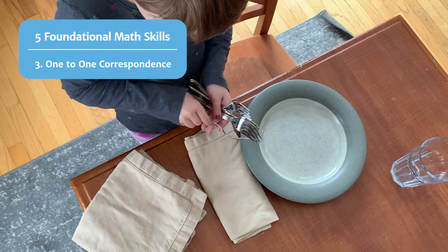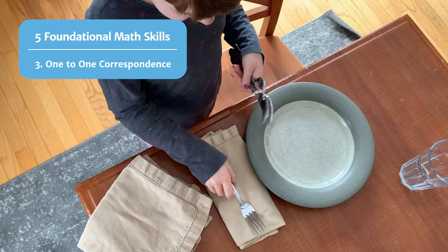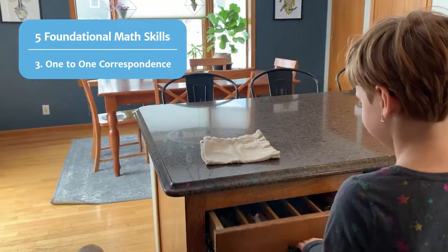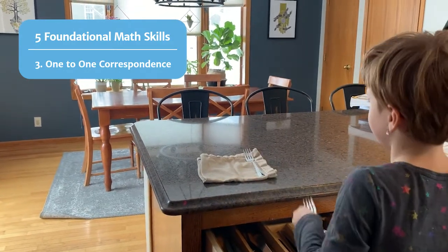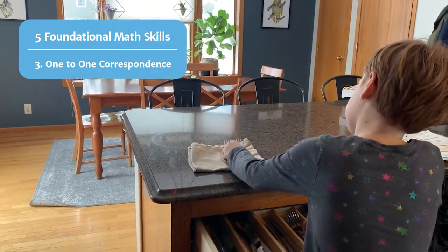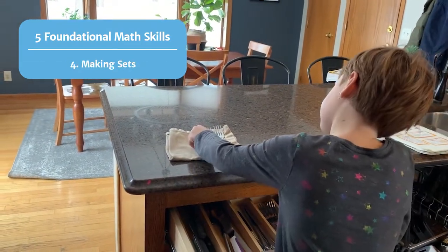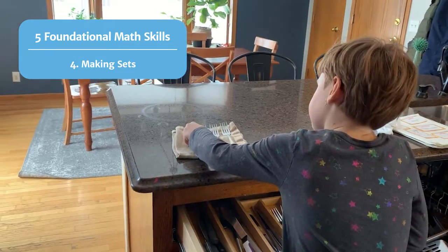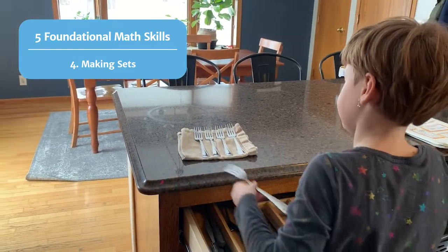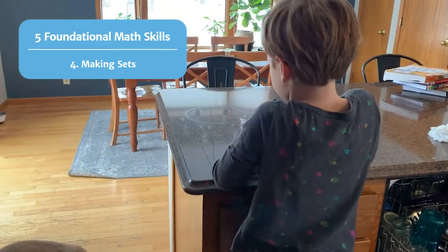Third, children should learn to count with one-to-one correspondence. This means that they count in such a way that each object in a set is counted only once. If you are counting out forks for dinner, your child might count them one by one as they are taken out of the drawer and placed on the counter. Fourth, after one-to-one correspondence, children can begin to work on the next essential skill — which is making sets. When your child takes out five forks, for example, there is a set of five.